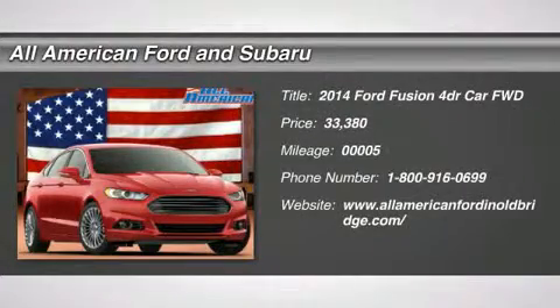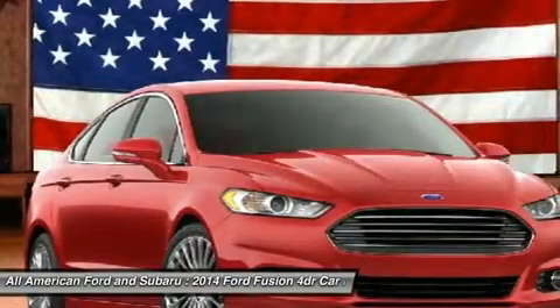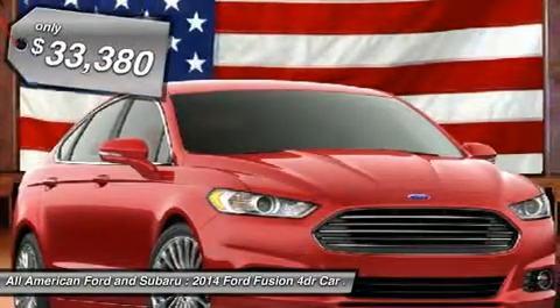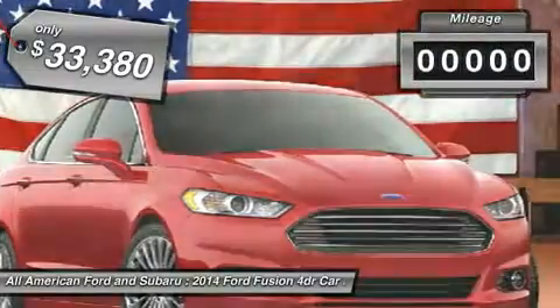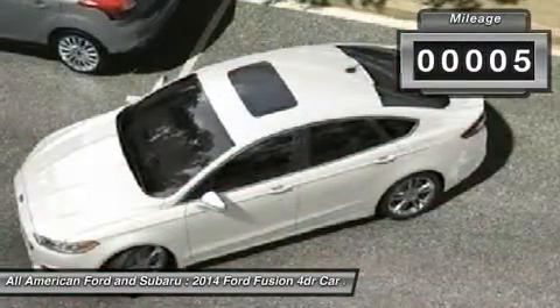The 2014 Ford Fusion. You can have both — impressive power and great economy in a Fusion. And it's priced below $35,000. This vehicle has less than 100 miles.